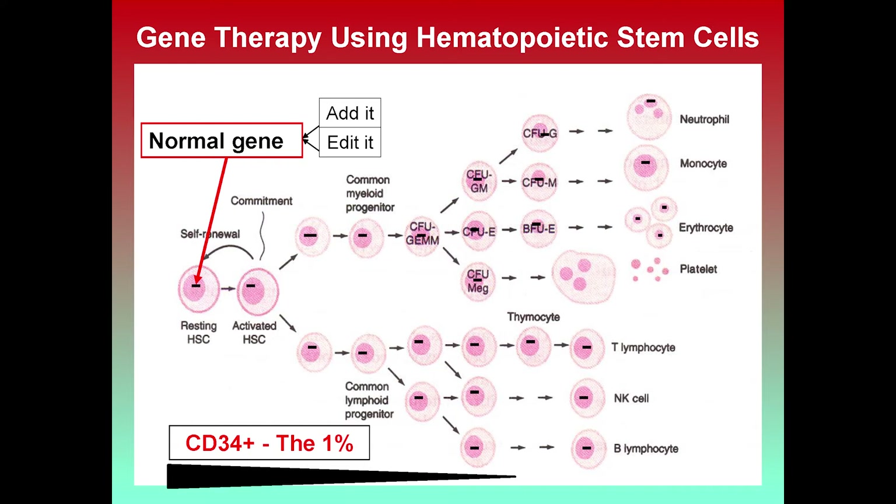The two major approaches: the main one used to the present is to add a copy of the gene, put into a virus to infect it into the stem cell. Emerging methods with CRISPR can actually edit the gene. About 1% of the cells in a bone marrow or stem cell collection have the surface marker CD34. Often, the first step once we get stem cells from the patient is to collect the CD34 cells and remove the 99% mature cells — enriching the targets for gene correction.